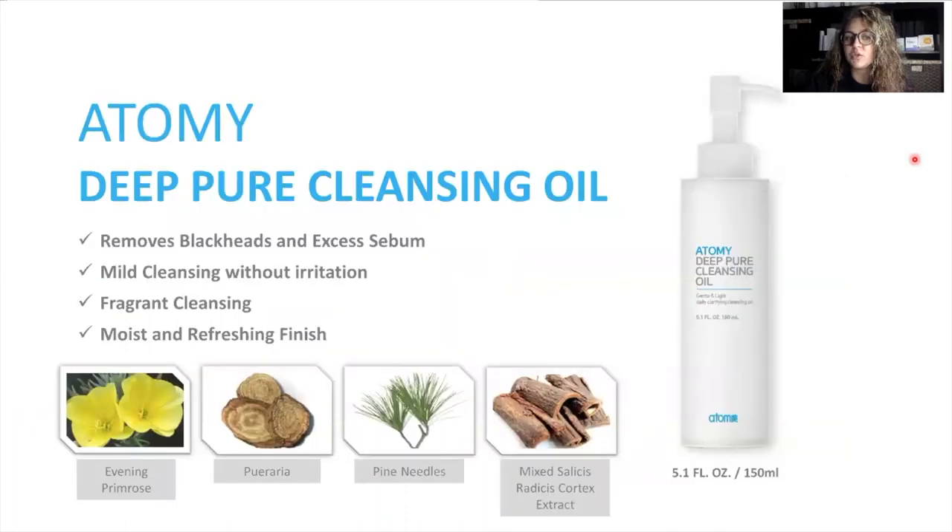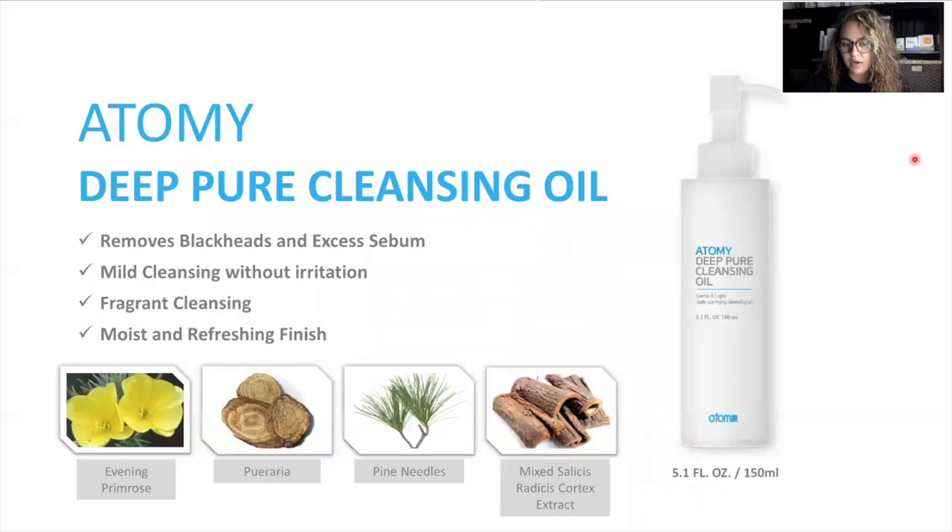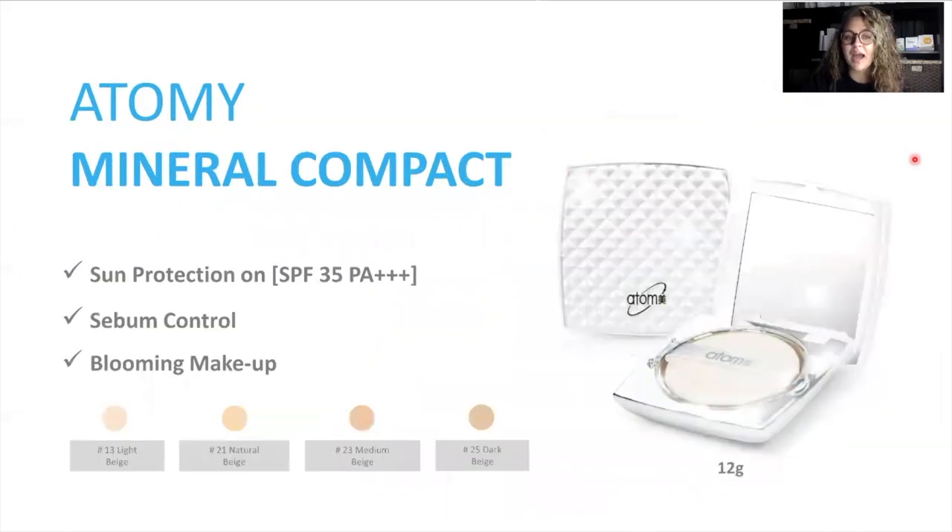Atomy Deep Pure Cleansing Oil is going to remove blackheads and excess sebum and any residue on your face. It cleanses very gently — it's a light cleanser — and even though it cleanses, it's going to leave your face feeling really hydrated, light, and moist after use. The Rose Rain Mist, which we just talked about. And then we have the Atomy Mineral Compact, which is a pressed powder. It too contains an SPF of 35, which I love. It helps with sebum control and is great whether you want a little bit of coverage to even out your skin complexion or to touch up your makeup and help control oil on your skin.